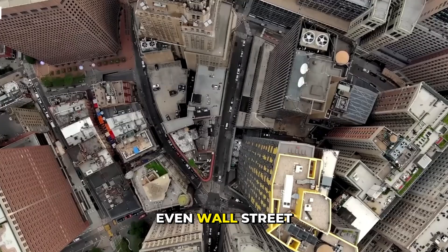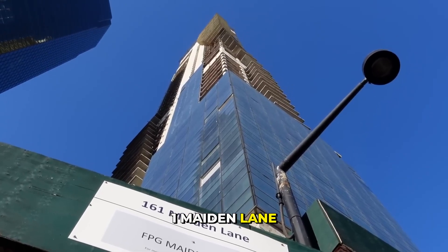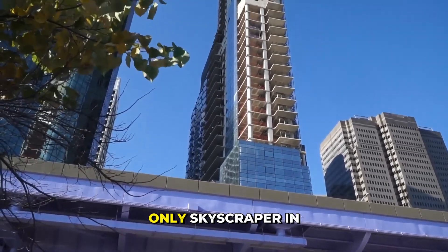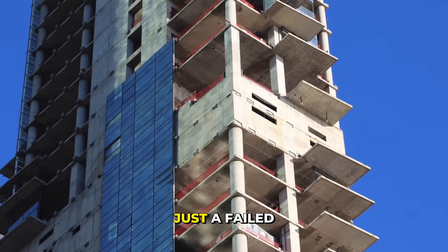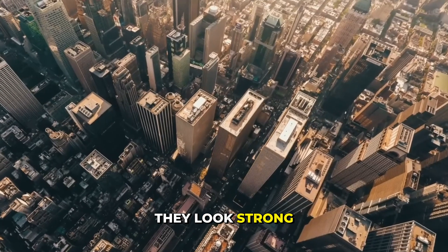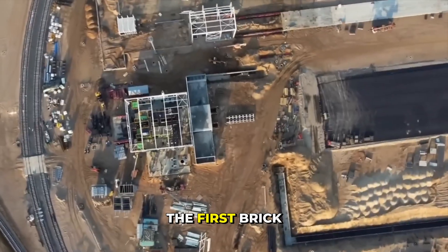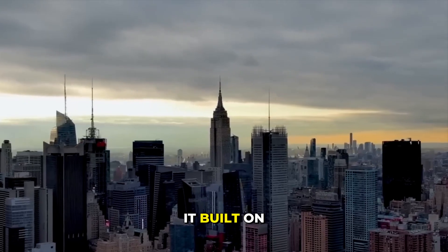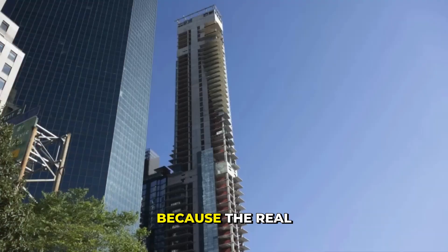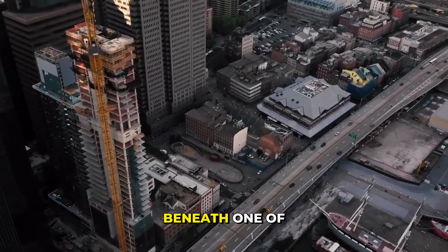A big part of lower Manhattan — even Wall Street — is built on old, weak landfill, not strong rock. That means buildings like 161 Maiden Lane were never truly safe; the land underneath was always unstable. And here's the real secret: this isn't the only skyscraper in danger. Many other towers sit on the same shaky ground. They look strong — but what's holding them up? You can't repair a problem that started before the first brick was laid. New York built on something that could sink at any time.